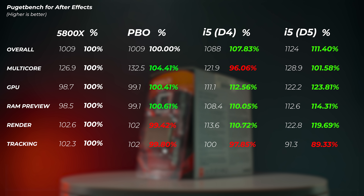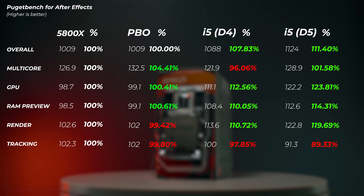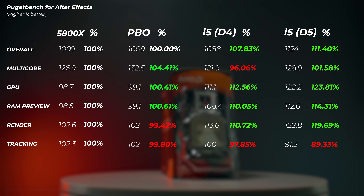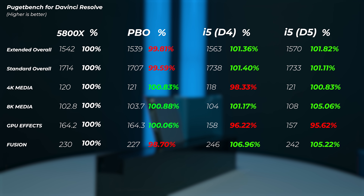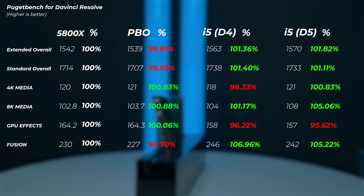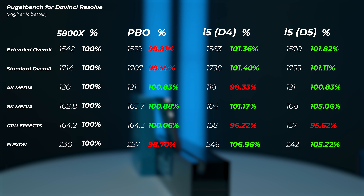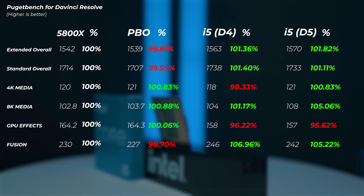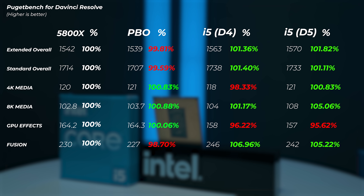In After Effects, the 5800X with PBO shows no performance difference. The 12600K is about 7.8% faster with DDR4 and about 11.4% faster with DDR5 — so DDR5 gains about 4% there. In DaVinci Resolve, the 5800X with PBO is the same or slightly slower, so no point enabling PBO there. The 12600K with DDR4 is only 1.4% faster in overall score, meaning the Ryzen performs very well here. With DDR5, the extra gain is only 0.4%, so DDR5 is not worth it for DaVinci Resolve.